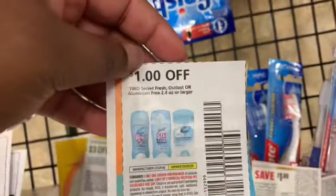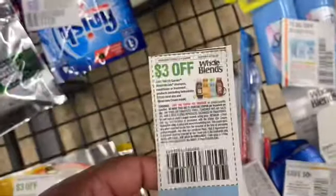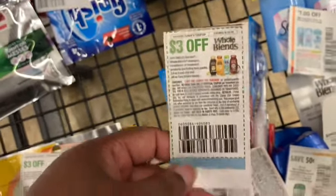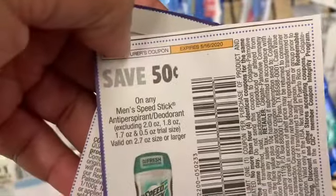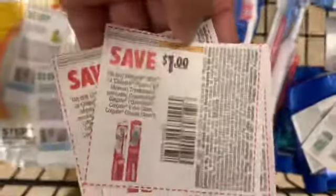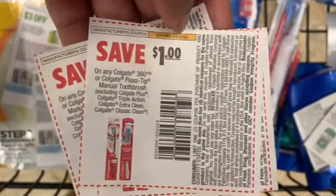I got the Secret — I have a coupon for a dollar off any two Secret. I have the Whole Blends and a coupon for three dollars off two Whole Blends. Speed Stick — I have a coupon for 50 cents off any men's Speed Stick. Toothbrushes — I have a coupon for a dollar off any toothbrushes, making those free.